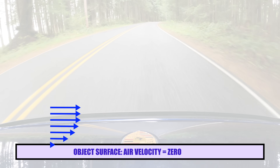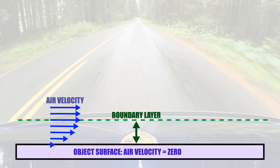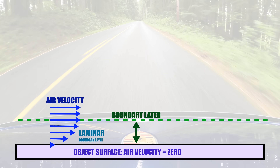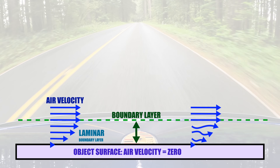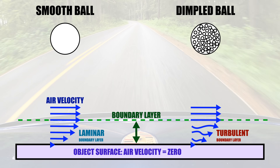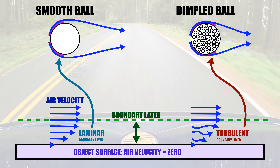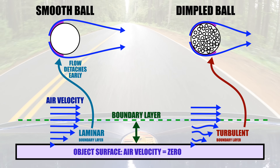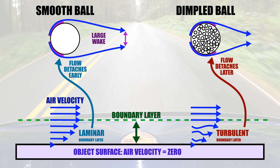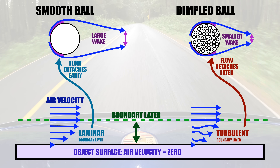The boundary layer is the layer of air right next to the car's body — this air wants to cling to the surface, traveling slower than the air further away from the vehicle. This boundary layer can have laminar flow, meaning the air flows very smoothly, or it can have turbulent flow, meaning the airflow is irregular and swirls around. On a golf ball, the little dimples cause turbulence — little pockets of swirling air — so instead of a laminar boundary layer, you have a turbulent boundary layer. In this case, the turbulent boundary layer stays attached to the golf ball longer, wrapping around the ball, meaning the wake behind the golf ball is smaller when airflow detaches and a lower pressure region forms. With a smaller wake, the ball has less drag and can travel farther.